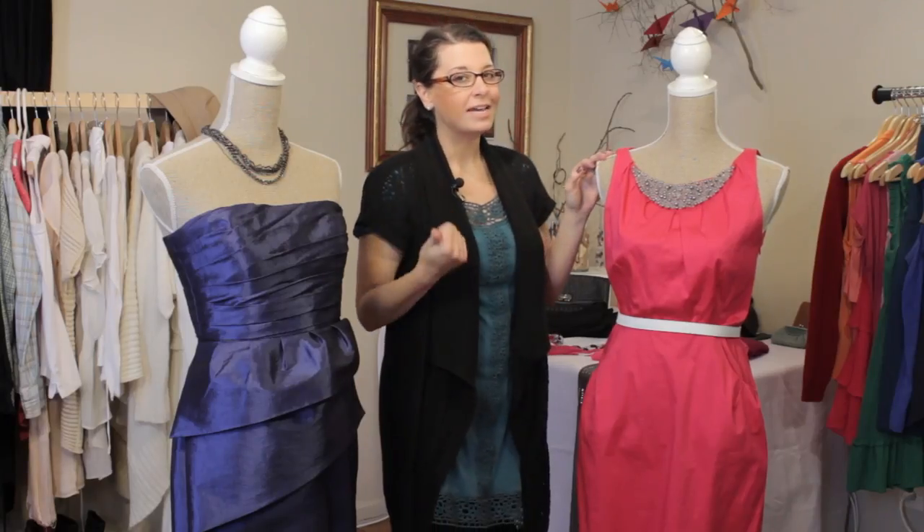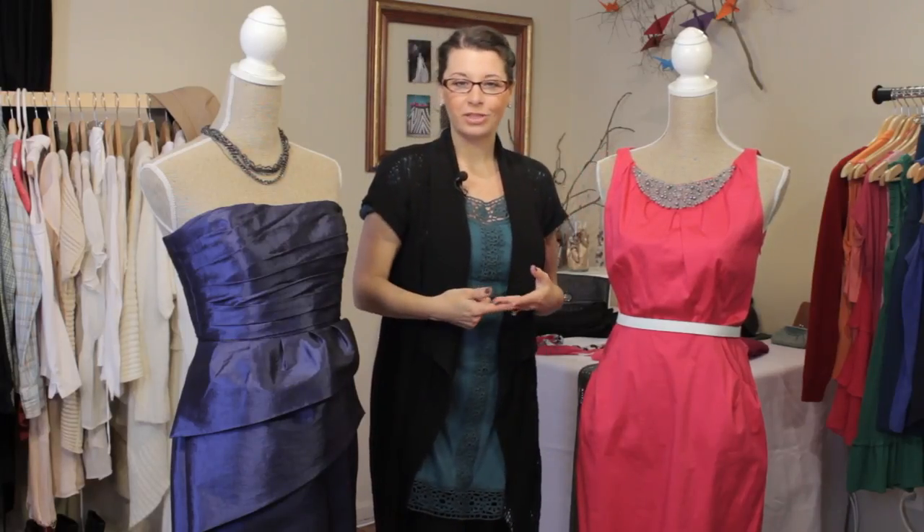So there you have it. Look for great fit, and find colors that work with your skin tone, and you'll look great at your next cocktail party. Thanks for joining me. I'm Kristi Prince-Hale.